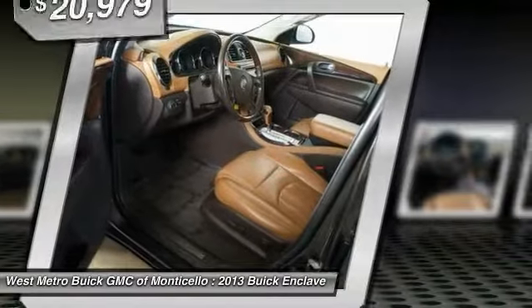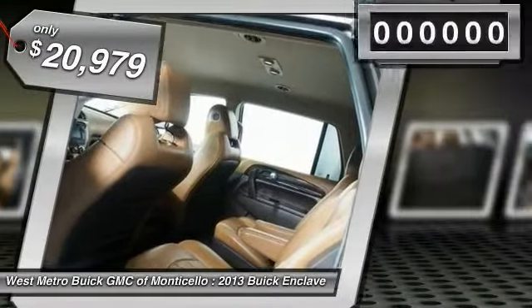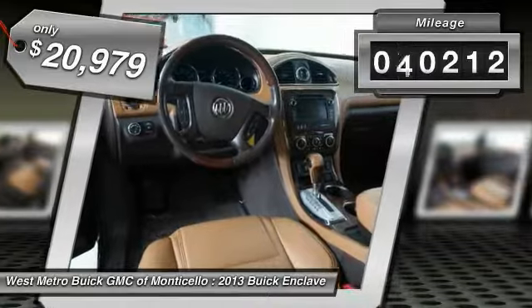They did not cut any corners and it is priced below $25,000. This vehicle has less than 75,000 miles.